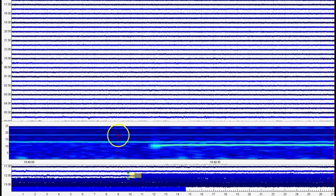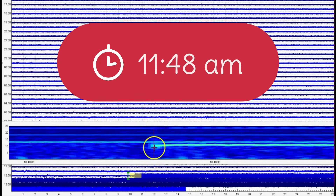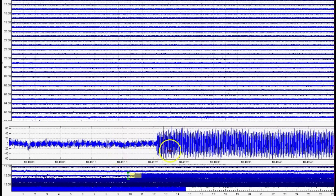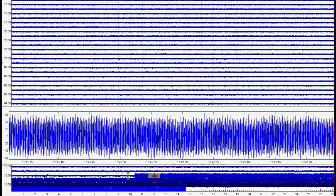We did have one, two, three lines of movement, and then this opened up at 11:48 AM today. See how the signature went from drum beats to the sawtooth? Look at that.